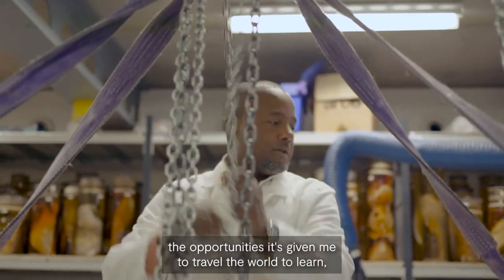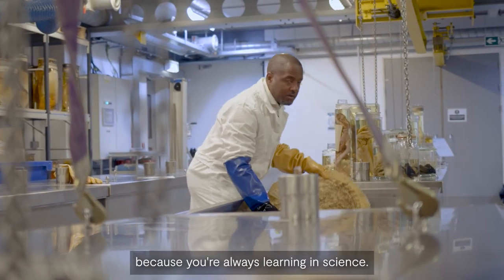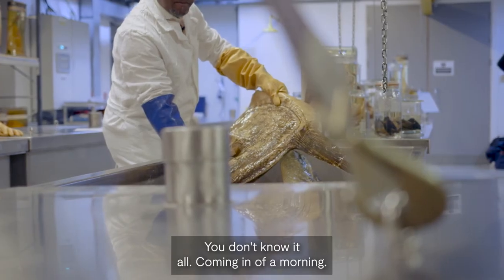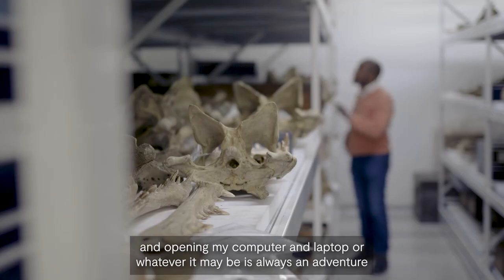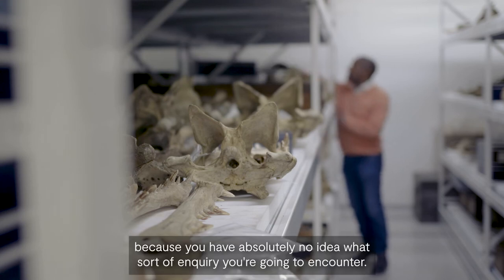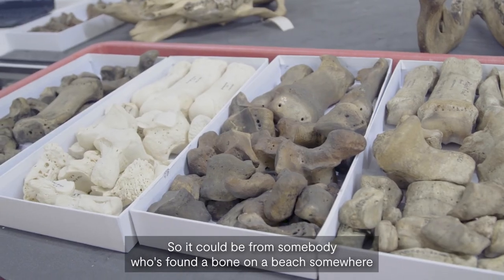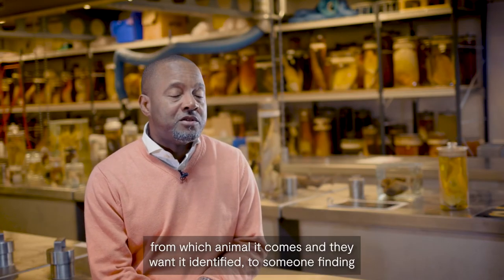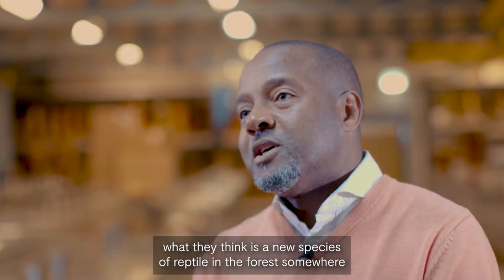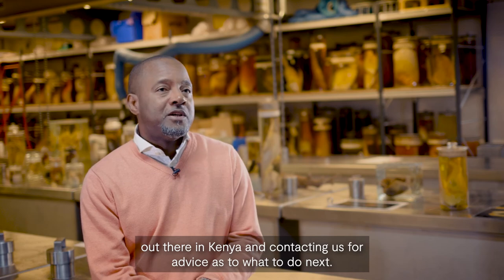I love my job — the opportunities it's given me to travel the world and to keep learning, because you're always learning in science. Opening my computer of a morning is always an adventure because you have absolutely no idea what sort of inquiry you're going to encounter — it could be from somebody who's found a bone on the beach in the UK who wants it identified, to someone finding what they think is a new species of reptile in a forest in Kenya and contacting us for advice as to what to do next.